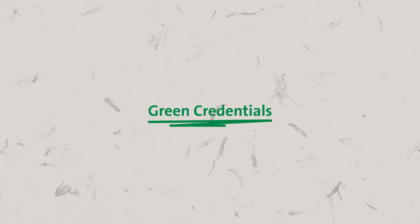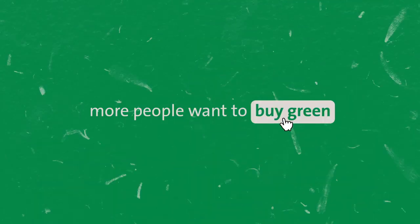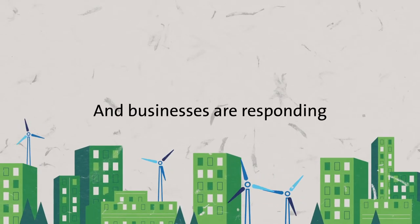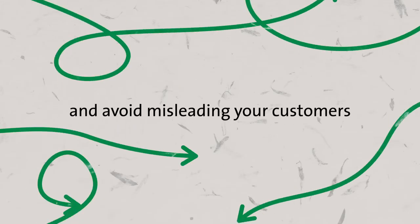Green credentials — they're worth shouting about, right? More people want to buy green than ever before, and businesses are responding. But as a business, you need to be sure your green claims aren't misleading. It's your reputation that's at stake. The CMA's Green Claims Code will help you stay on course and avoid misleading your customers.